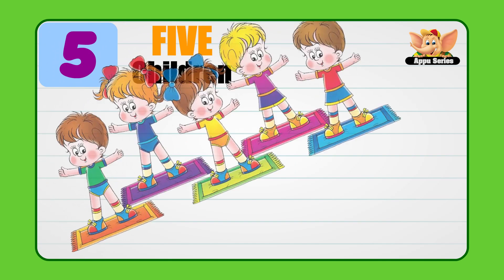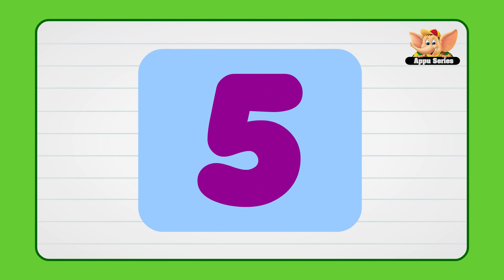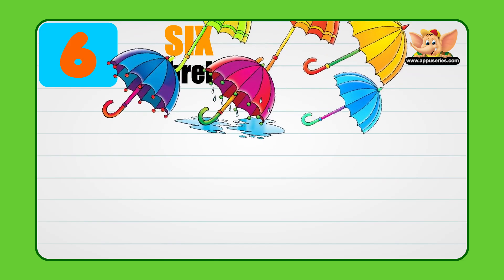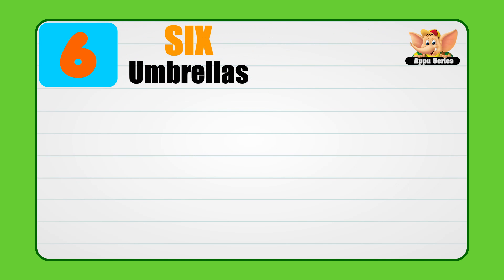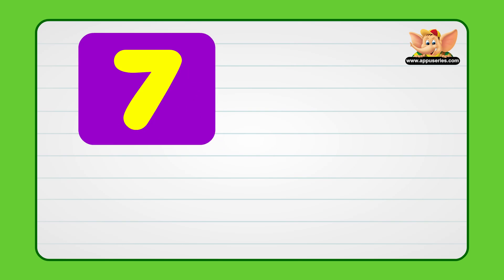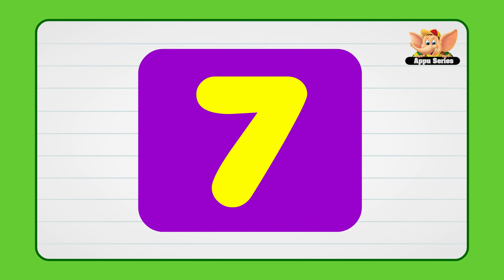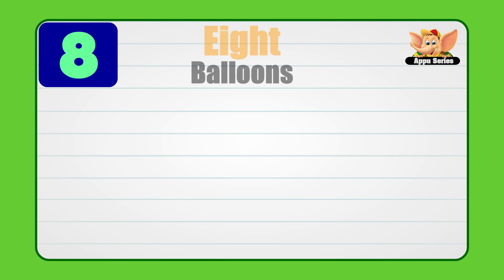5. Children. 6. Umbrellas. 7. Tops. 8. Balloons.